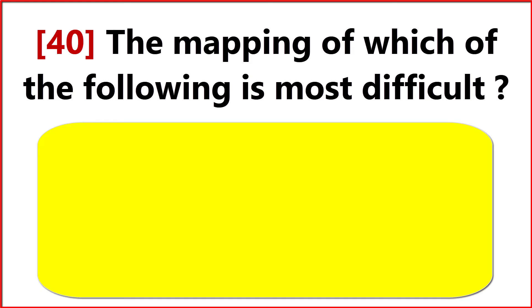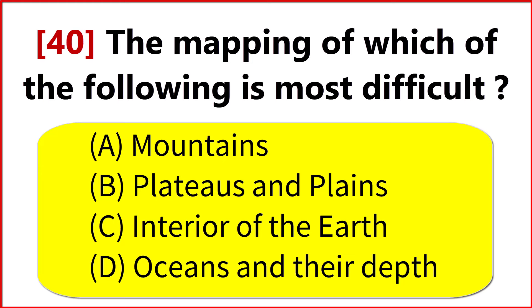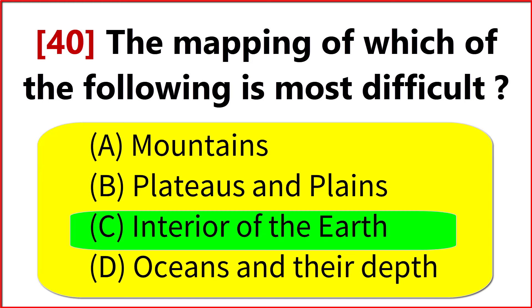The mapping of which of the following is most difficult? Option C. Interior of the Earth.